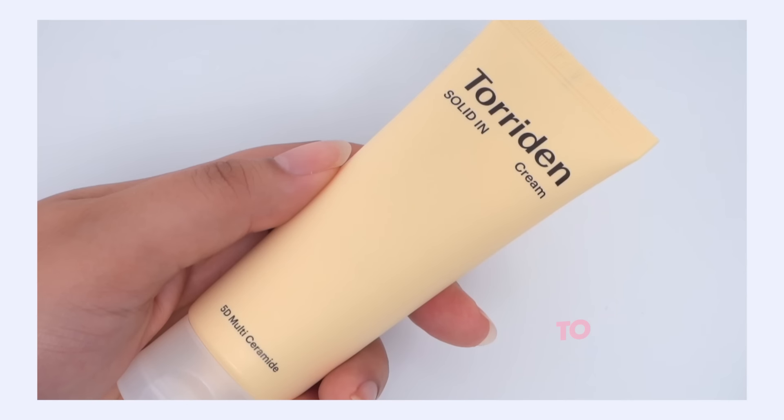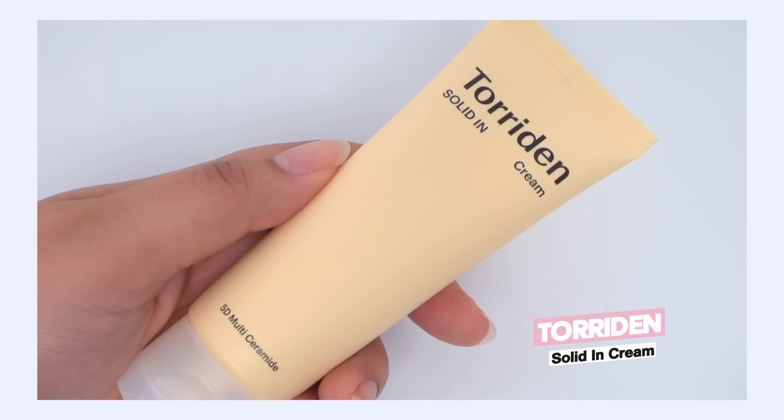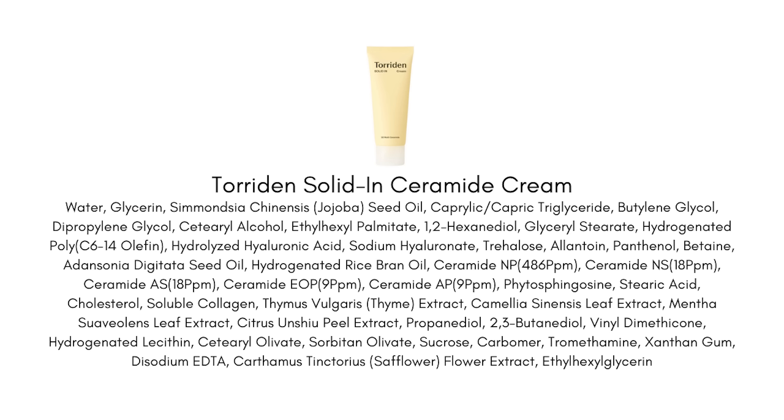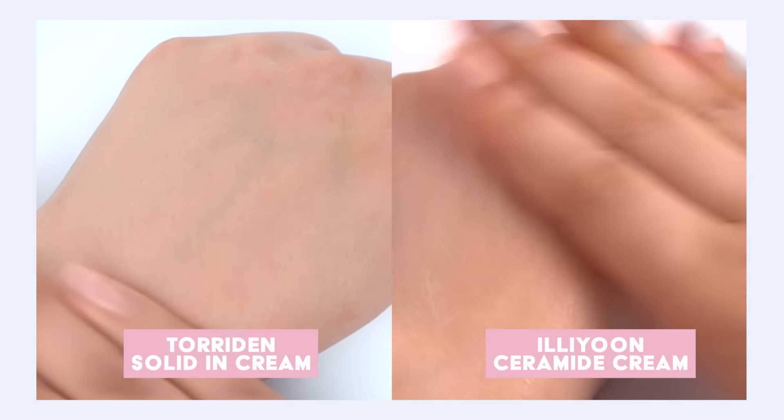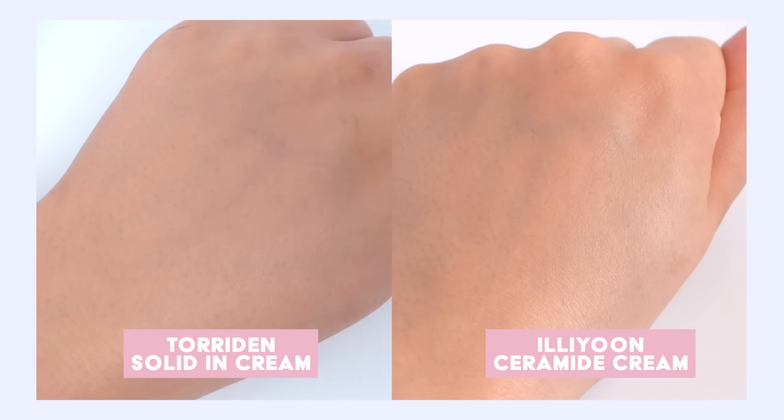I've really been liking the Torridin Solid-in Cream. It offers a lot of what I like — ceramides, cholesterol, fatty acids, barrier support, panthenol. It's silky and moisturizing but lighter and more breathable than Iliune — just enough of a step down in moisture where my skin still feels balanced and comfortable but not overwhelmed. It's a really great morning moisturizer that works well under makeup, plays well with sunscreen, and I'm not too worried about congestion when sweating. Definitely a winner that I'm keeping close to my sink for morning routines.